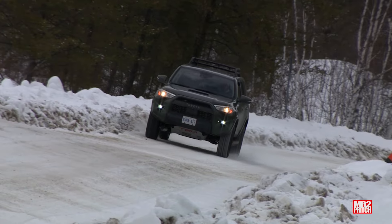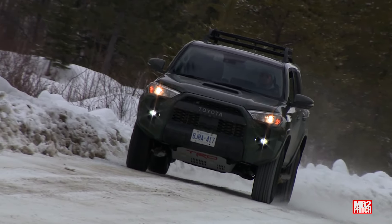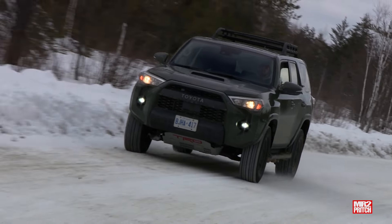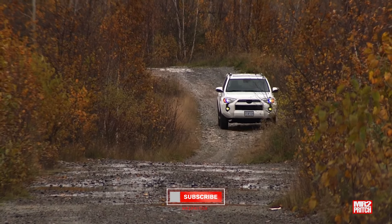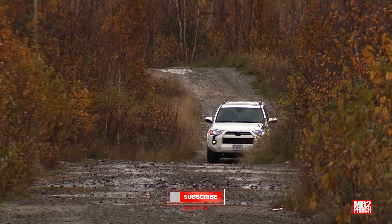These 4x4s are two fan favorites. The fifth generation 4Runner launched for model year 2010 and concludes for model year 2024, as a new sixth generation machine comes online for 2025. During its 15-year run, this generation 4Runner saw very few major changes to platform and powertrain. It's old school, it works, they've left it alone, and shoppers love it.